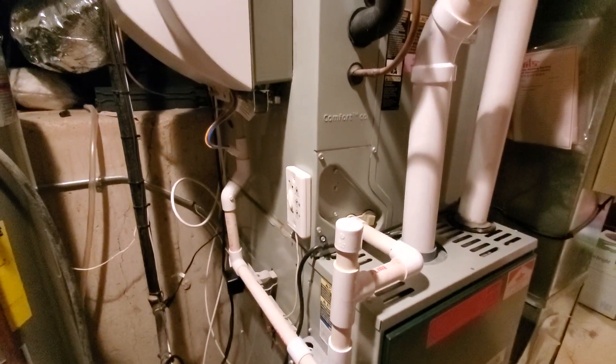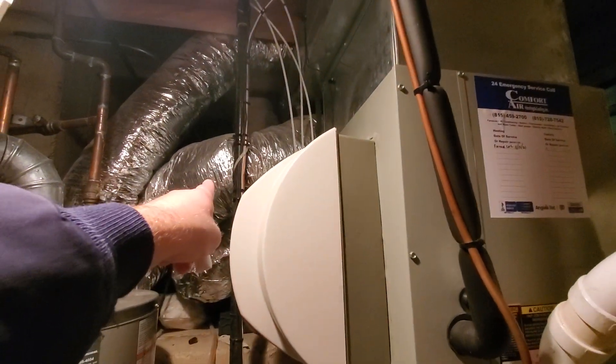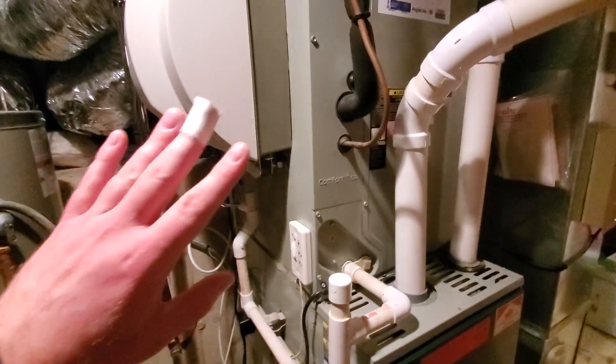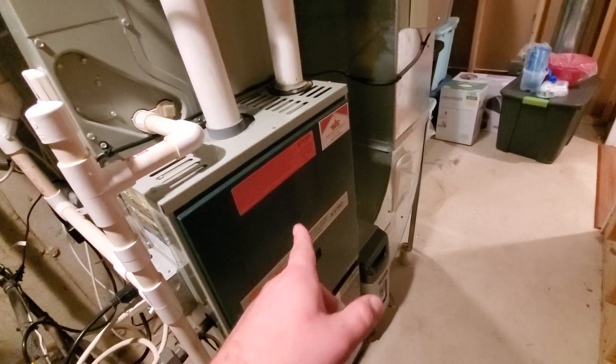The accessories include a humidifier, a fresh air makeup system — which I believe is this pipe right here — a UV light system, and an electronic air cleaner. The homeowner is looking at getting rid of the humidifier, the fresh air makeup system, the UV light, and the electronic air cleaner.